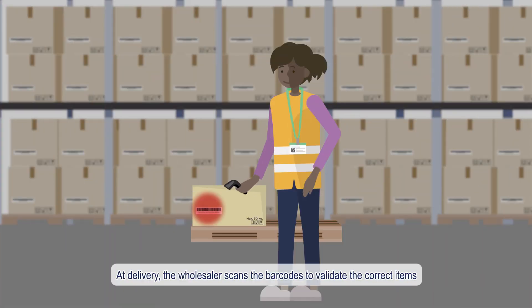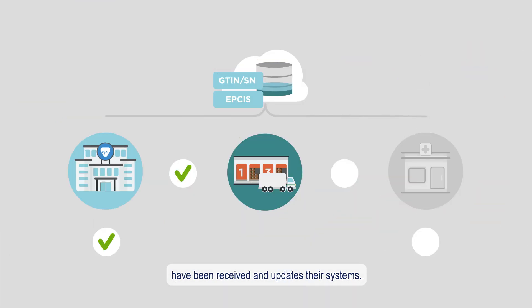At delivery, the wholesaler scans the barcodes to validate the correct items have been received and updates their systems.